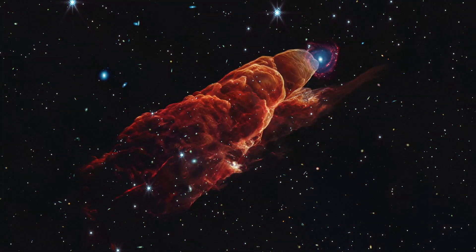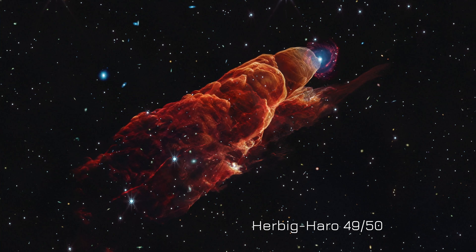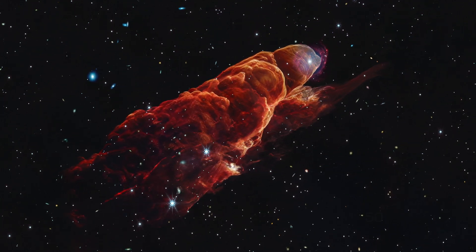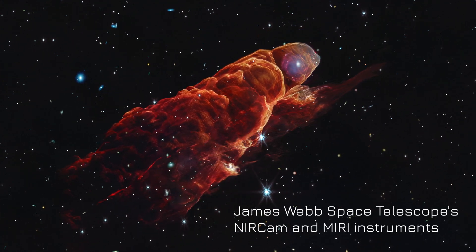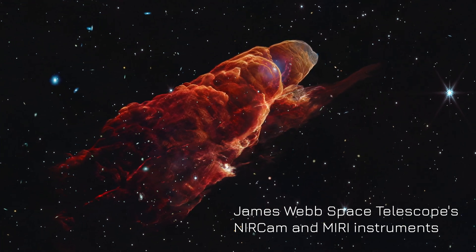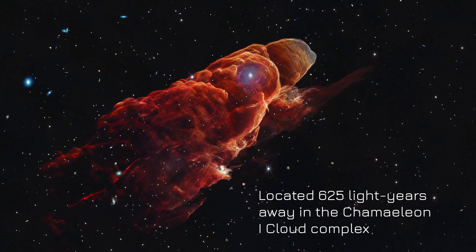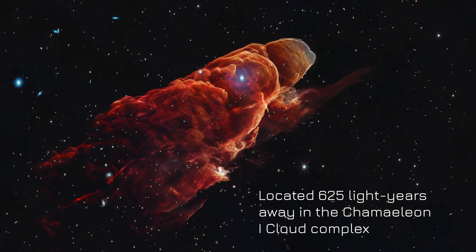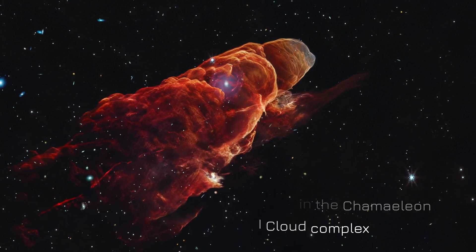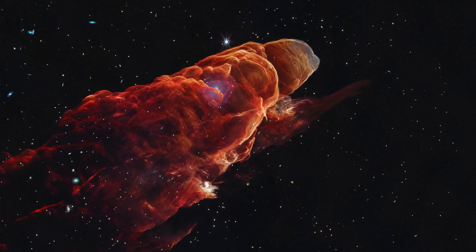Embark on a journey through the cosmos as we explore Herbig-Haro 49-50, an extraordinary outflow from a young forming star. Captured in stunning detail by the James Webb Space Telescope's NIRCam and MIRI instruments, this visualization unveils the intricate structures of this stellar phenomenon. Located 625 light-years away in the Chamaeleon I Cloud Complex, a nearby active star-forming region, HH 49-50 offers a glimpse into the early stages of stellar birth.